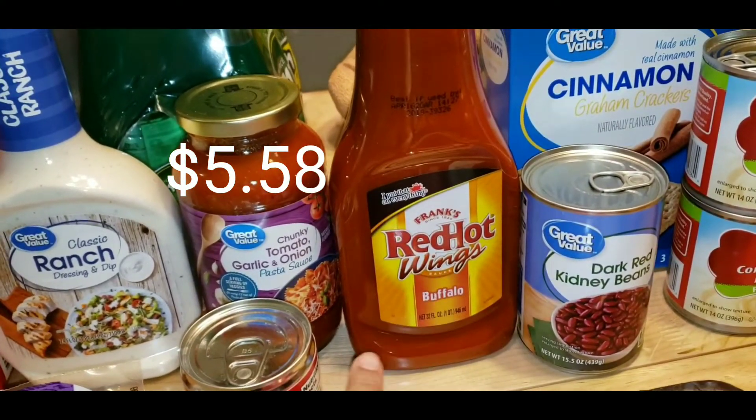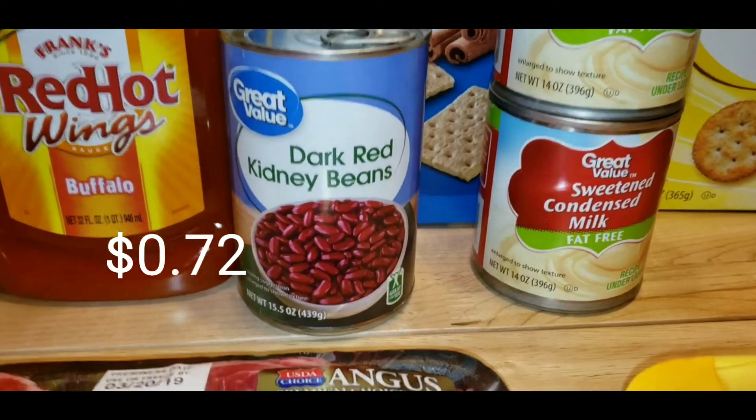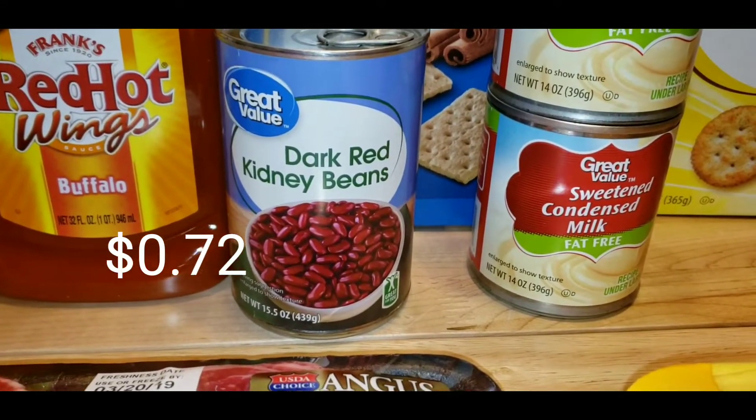Since we are forever buying this sauce, I just went ahead and got a 32 ounce of Frank's Red Hot. For the chicken and lentil chili, I got some dark red kidney beans.